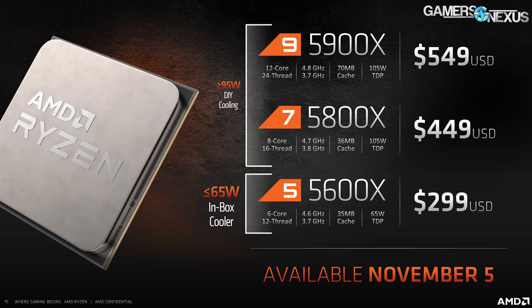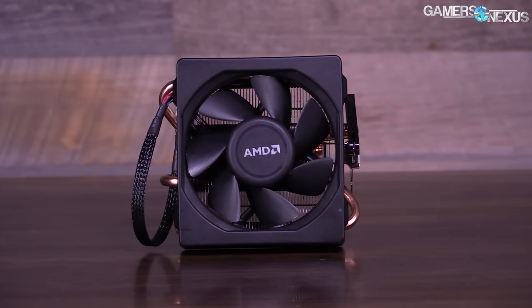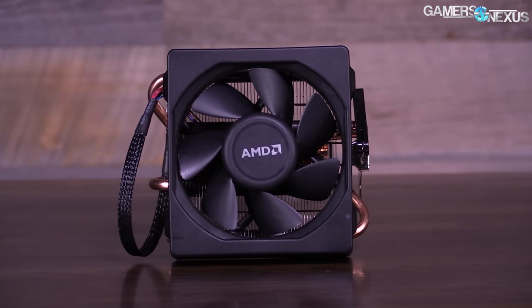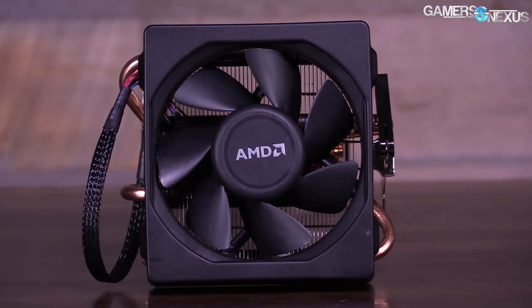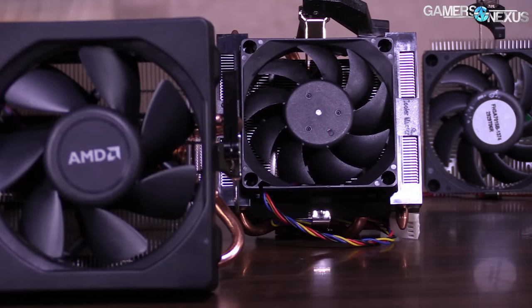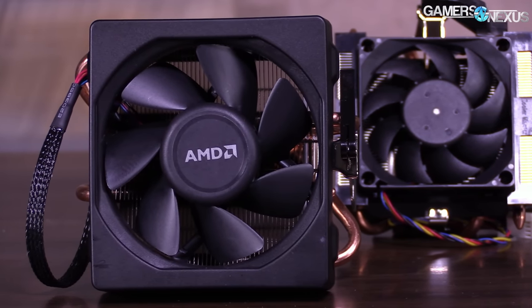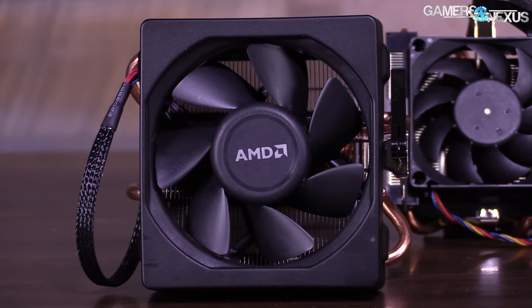We also asked AMD about its stock cooler plans. The company will be including a Wraith cooler of some variant with 65W and below CPU SKUs. We haven't confirmed which exact one yet, but we were informed it should not be a new cooler — just one of the existing ones shipping with the 5600X and other 65W or below TDP parts. The higher-end parts will not include a cooler, which we're fine with, as we've recommended aftermarket cooling for the 12-core and 8-core parts for at least a generation now. It's just reduced waste in the box.